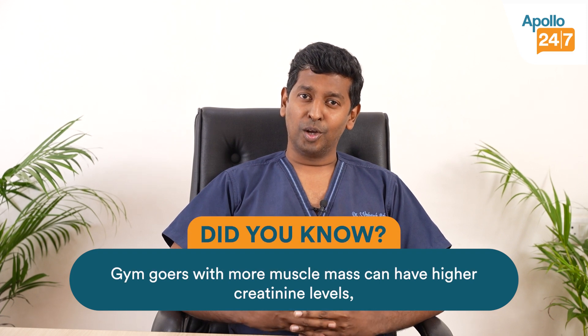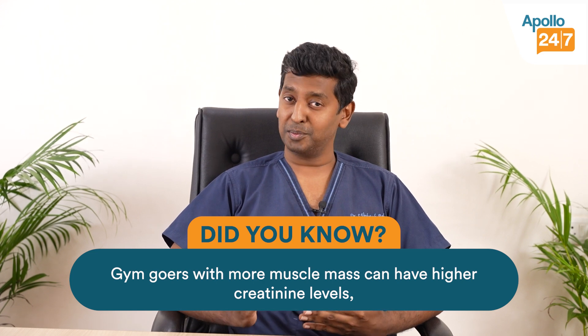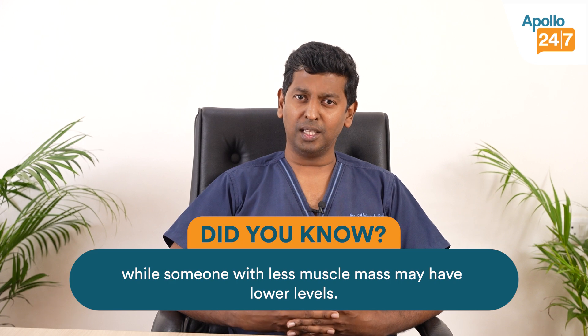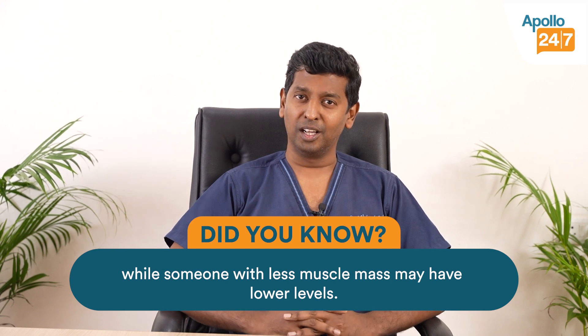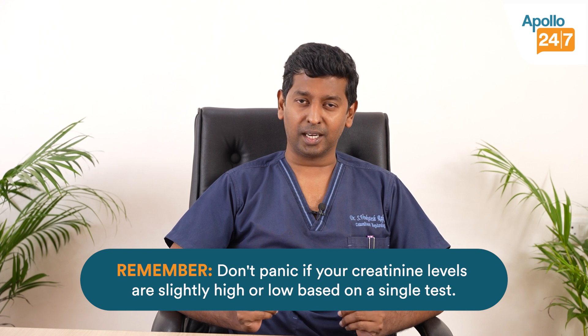Somebody who is really muscular, for example someone who goes to the gym regularly, their baseline creatinine can be a little high. On the other hand, for somebody who is very thin without much muscle mass, the baseline creatinine itself is very less — maybe even less than the lower limit of normal.